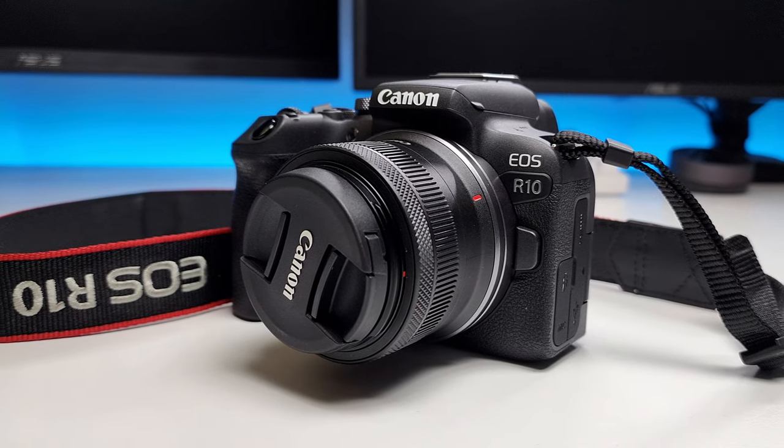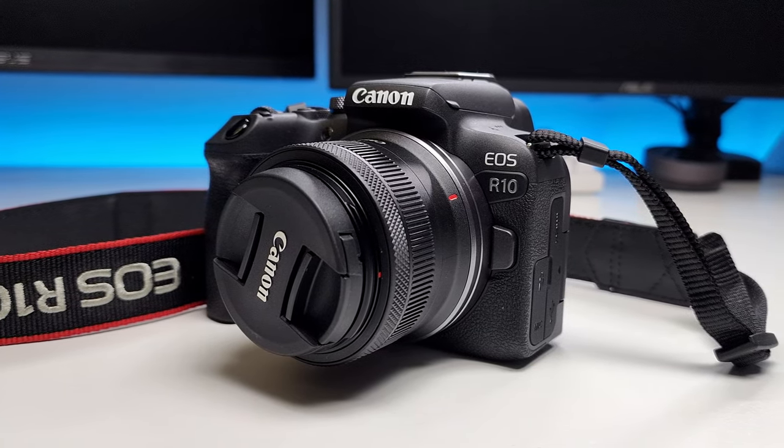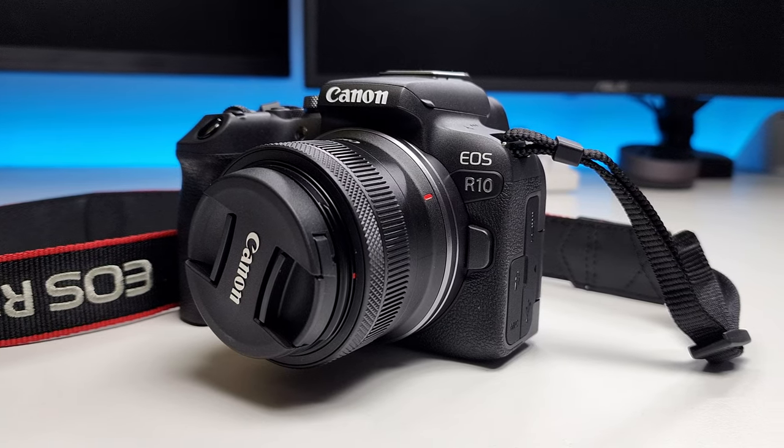This is the all-new Canon R10, an entry-level mirrorless camera Canon just released last month. And this is the S22 Ultra that Samsung just released earlier this year. Today I'll be comparing both devices to truly see which camera takes better photos and better videos. Let's find out.